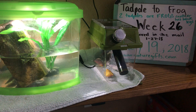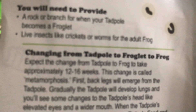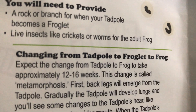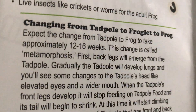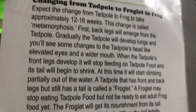Hello and welcome to week 26 of the tadpole to frog experiment. If you've been watching my other videos on this experiment, you may have heard me mention that the change from tadpole to frog takes approximately 12 to 16 weeks. This change is called metamorphosis. First, back legs will emerge from the tadpole, and gradually the tadpole will develop lungs, and you'll see some changes in the tadpole's head.